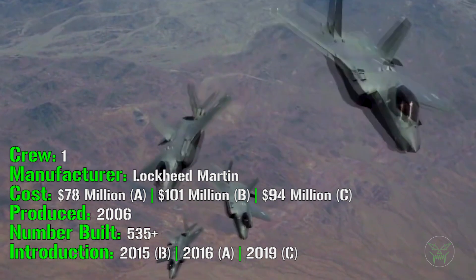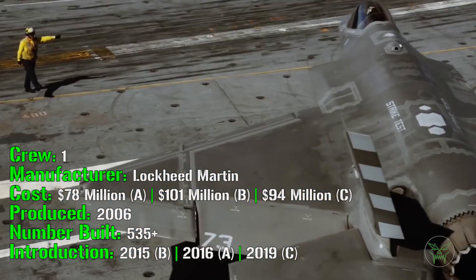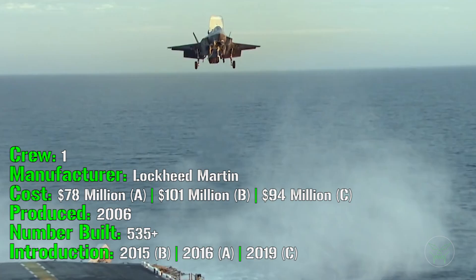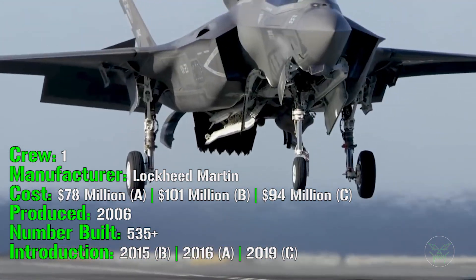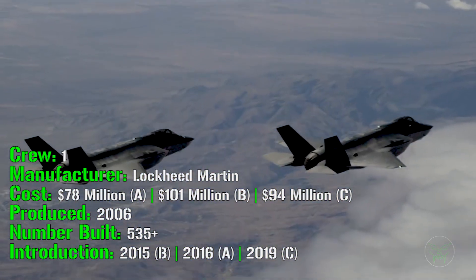This aircraft has a crew of one — just one pilot — and is made by Lockheed Martin. The cost is quite different depending on the version. As we said before we have 3 variants, and as you may notice the price is much different.